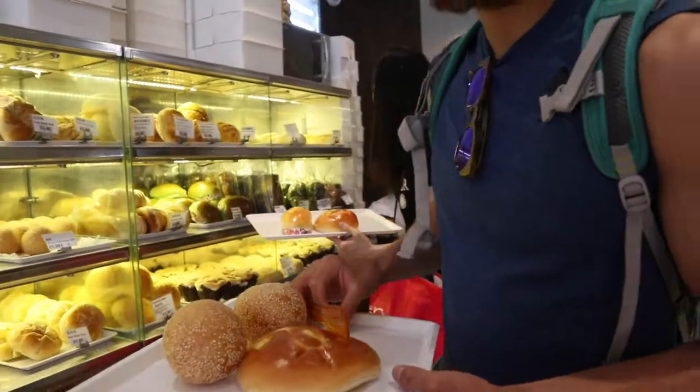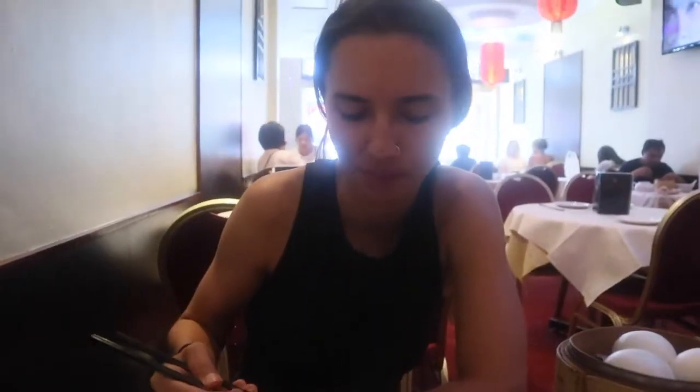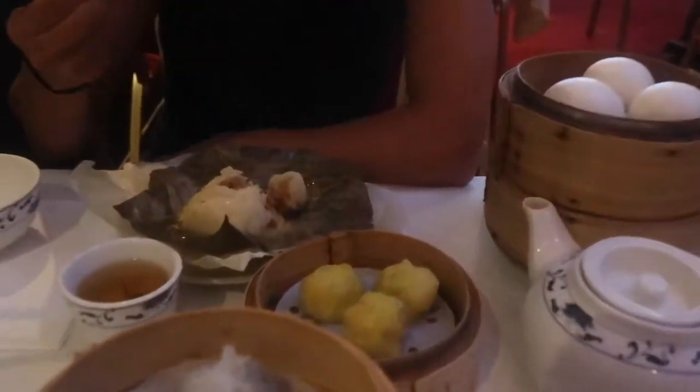Londres es una mezcla de gente de todo el mundo, entonces seguramente puedes encontrar la comida que buscas. Nosotros comimos en Chinatown. Dim sum. Por supuesto encontramos dim sum en Londres, muchas veces, porque nos encanta la comida china.